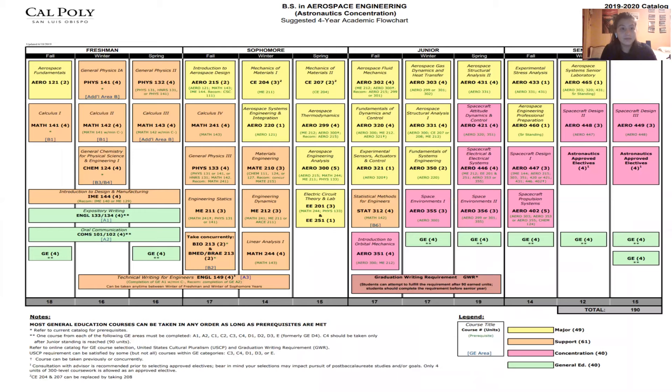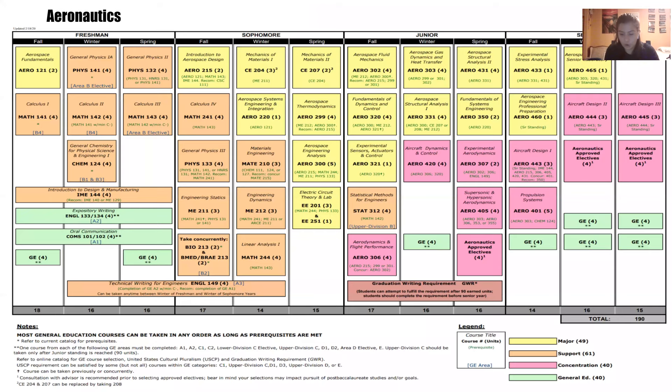I've included pictures of the flowcharts for aeronautics and astronautics. This one is astronautics. Of course, you can deviate from the schedule quite a bit, especially the first two years and especially if you come in with credits. Here's aeronautics — they're both basically the same, other than the concentration or pink courses.